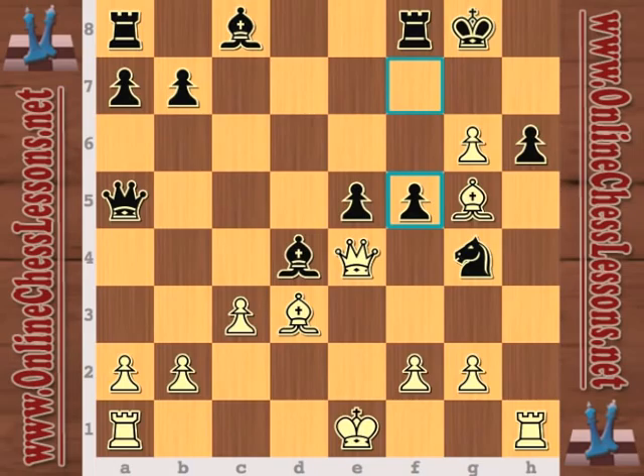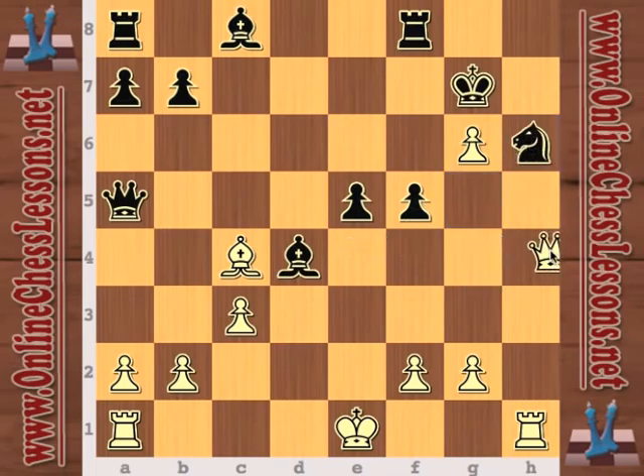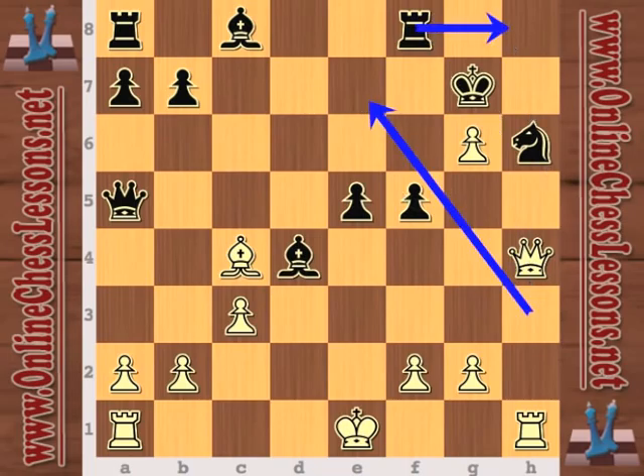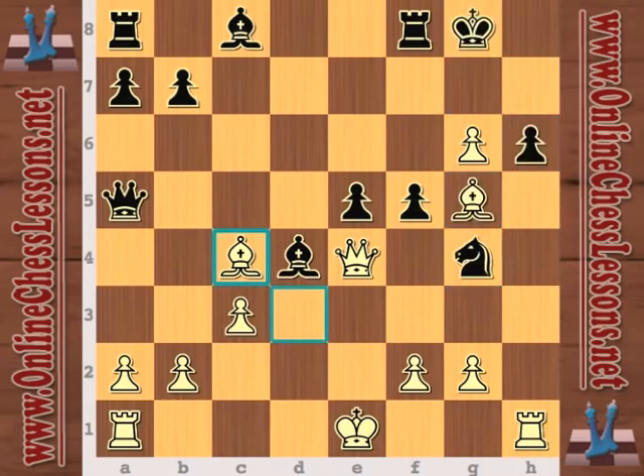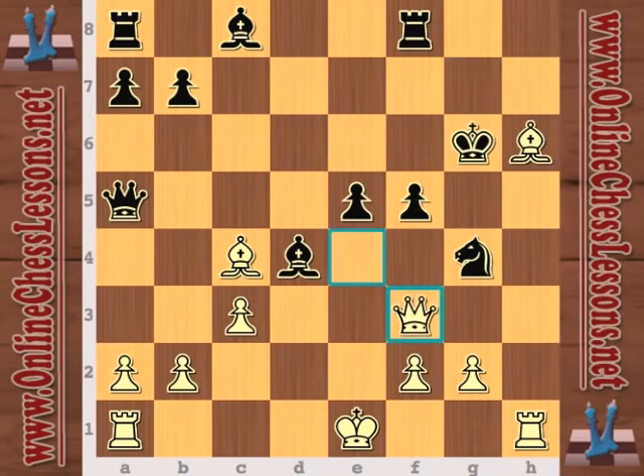I think Nepomniachtchi miscalculated in his attack here, because after check, king up, and now bishop takes — if black does play knight takes, then yes, white would have a very strong attack. I don't know if it's winning, but it's certainly very strong. Rook h8 would fall to queen e7. But instead, Drozdowski played king takes g6 — he didn't take the bishop — and now white is in a lot of trouble.